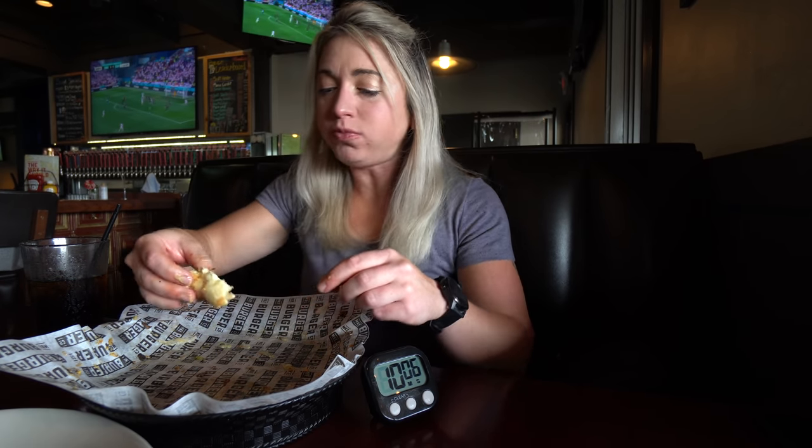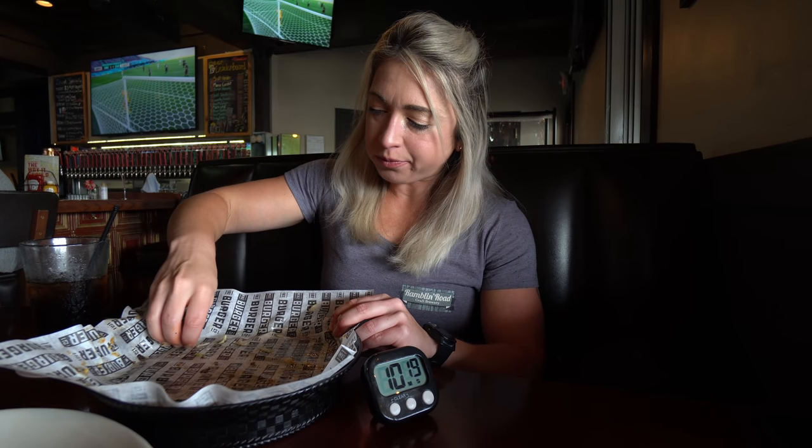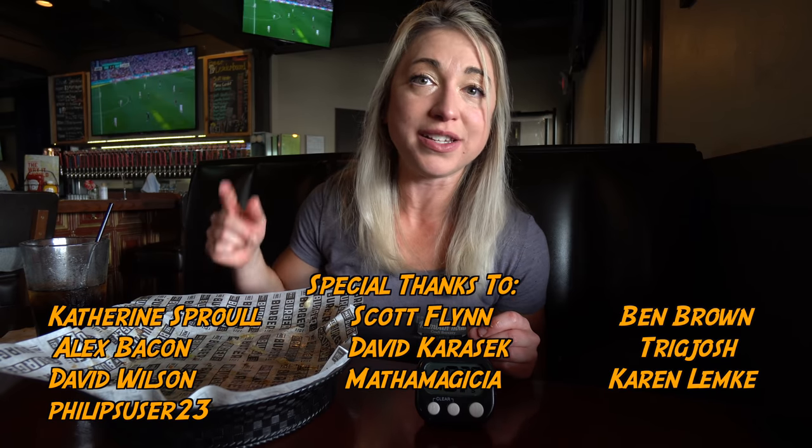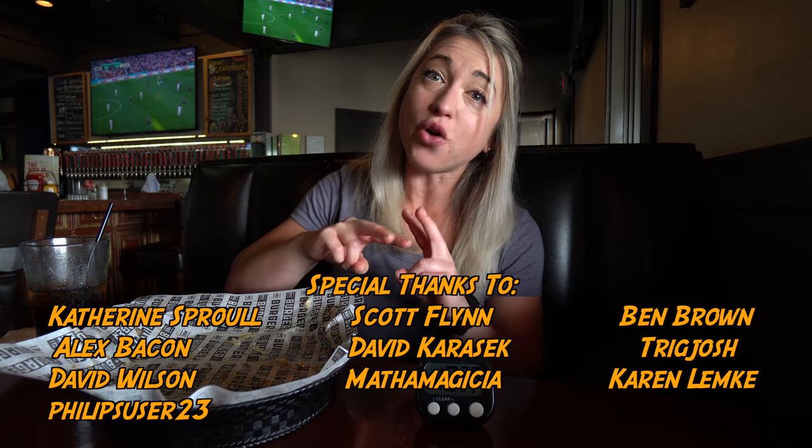Thank you guys so much for watching — final bite, cheers! All right Kilo Crew, 10 minutes and 28 seconds was my final time to beat this challenge. For winning I do get a groovy t-shirt and a spot up on their wall of fame. The meal is not free — again it was a pay-to-play — but thank you all so much for watching. If you haven't already, please like, please subscribe, and I will catch you guys in the next video. Okay boys, out, bye!